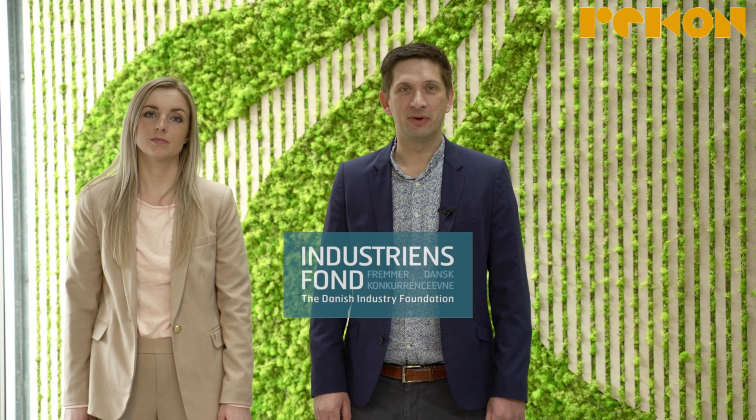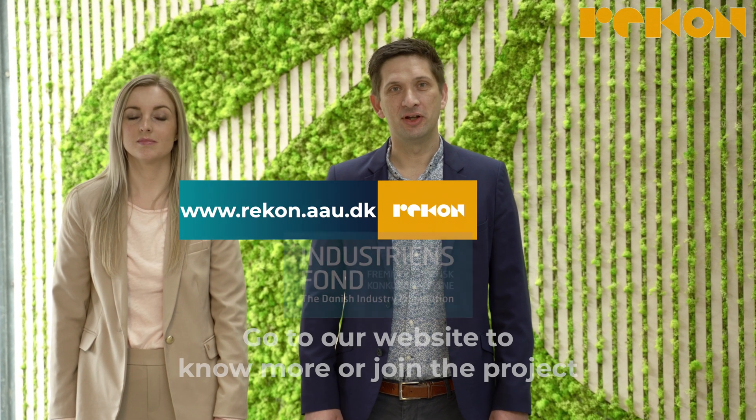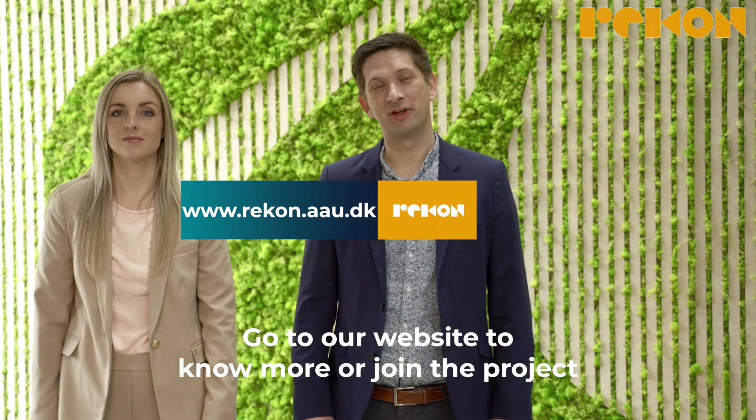Our project Recon is funded by the Danish Industry Foundation. If you want to know more or if you want to join the project, go to our website.